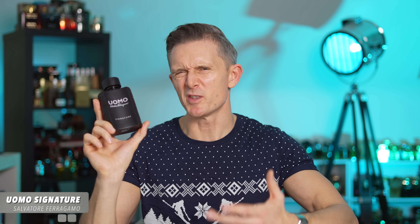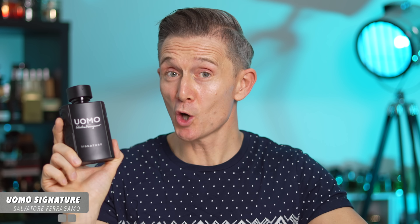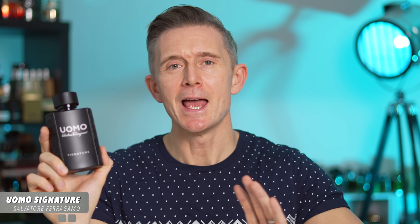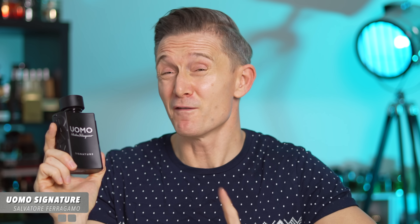Uomo Signature is primarily a sweet, syrupy tonka bean scent — extremely likeable. There's a bit of fruity freshness up top, and notes humming in the background adding lots of depth, which is why this fragrance works so well in the colder weather. There's a bit of attitude from leather, comforting freshly roasted coffee, and sweet spices of cinnamon and cardamom. The fact that it's only £35 for 100ml makes it a no-brainer.